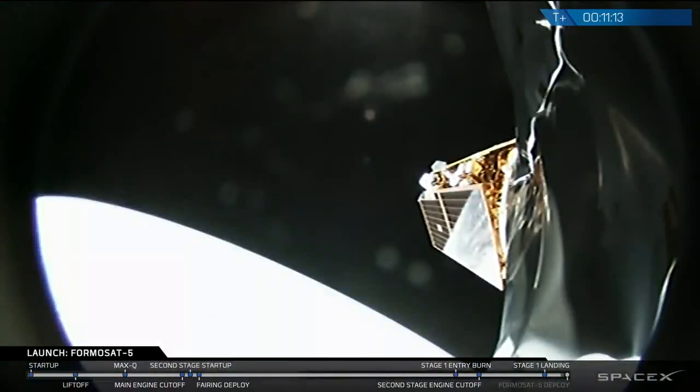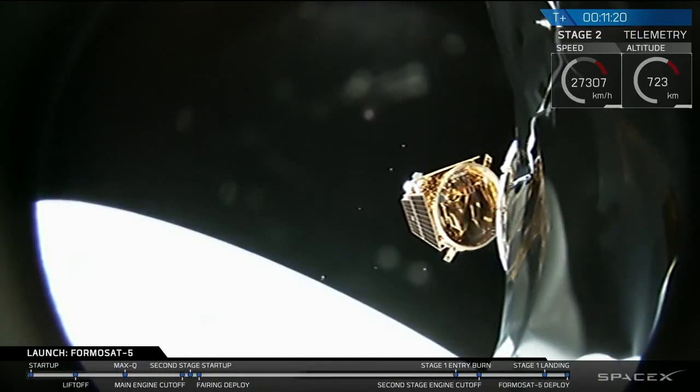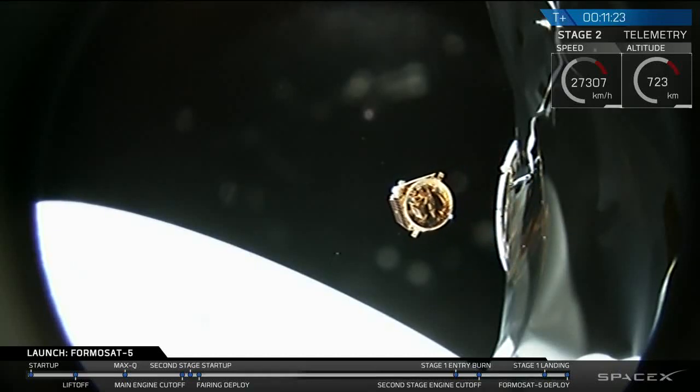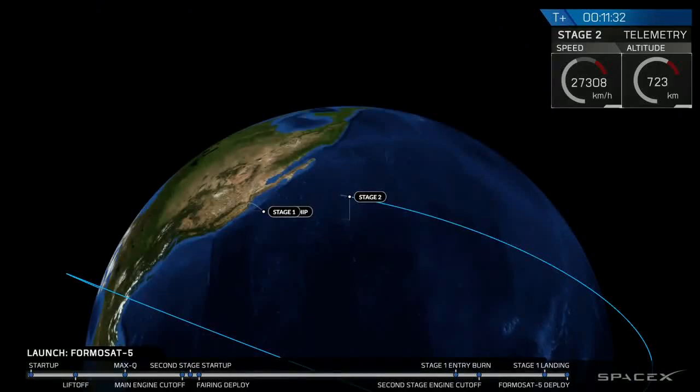Now there's still the main mission — payload deployment coming up any second now. And we've had a successful deployment of the Formosat 5 spacecraft into low Earth orbit. That's a beautiful shot there.